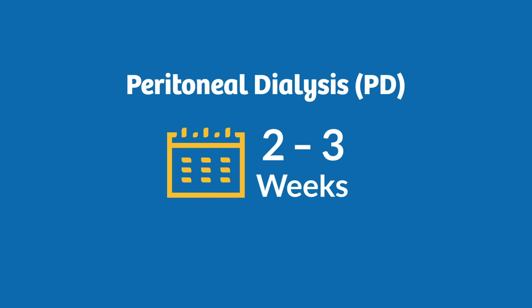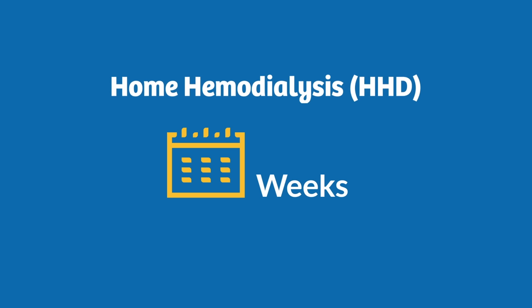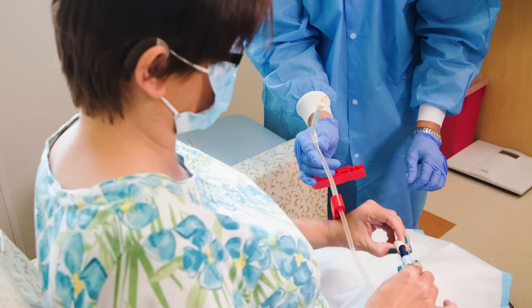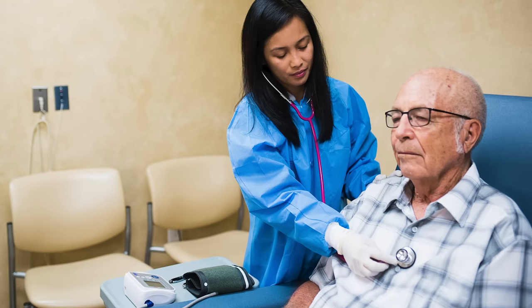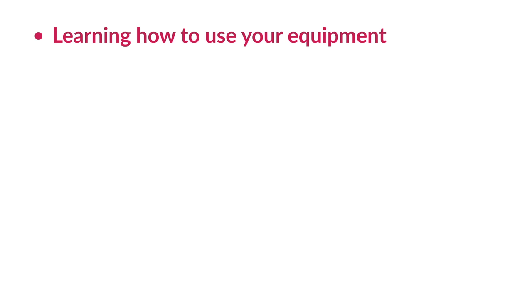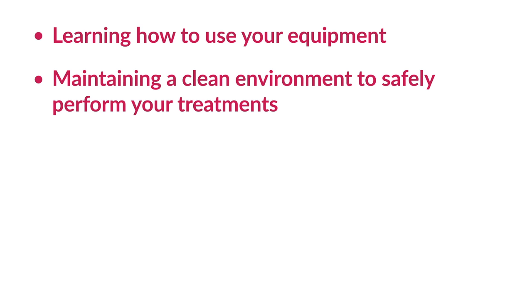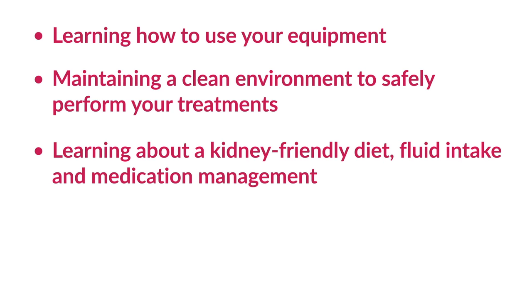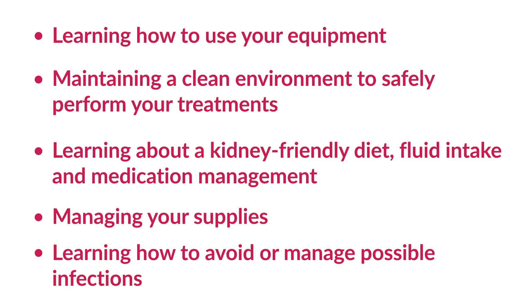For PD, it usually takes about 2 to 3 weeks to learn how to conduct your treatments confidently at home. HHD training generally lasts 3 to 5 weeks. Depending on your remaining kidney function, you may need additional treatments during your training sessions. Your training will focus on the following topics: learning how to use your equipment, maintaining a clean environment to safely perform your treatments, learning about a kidney-friendly diet, fluid intake, and medication management, managing your supplies, and learning how to avoid or manage possible infections.